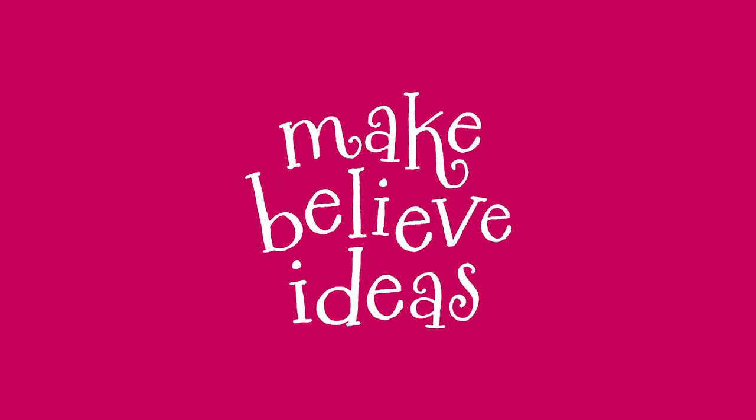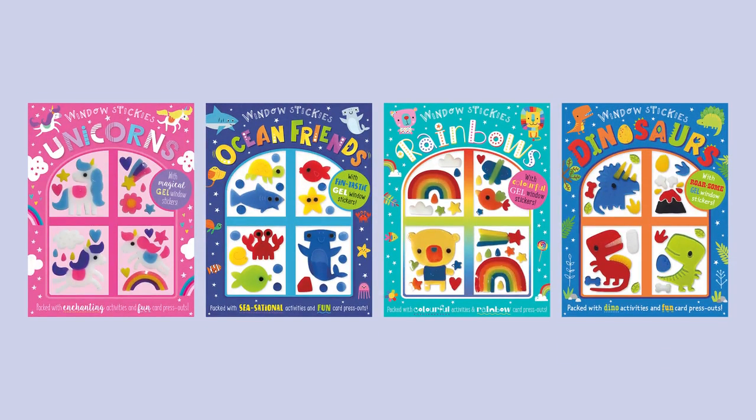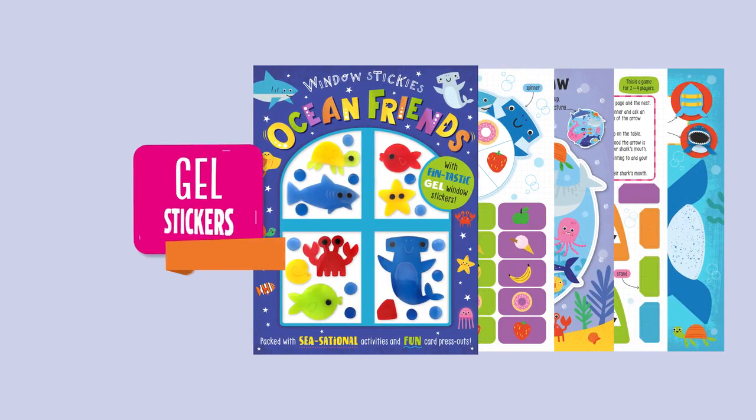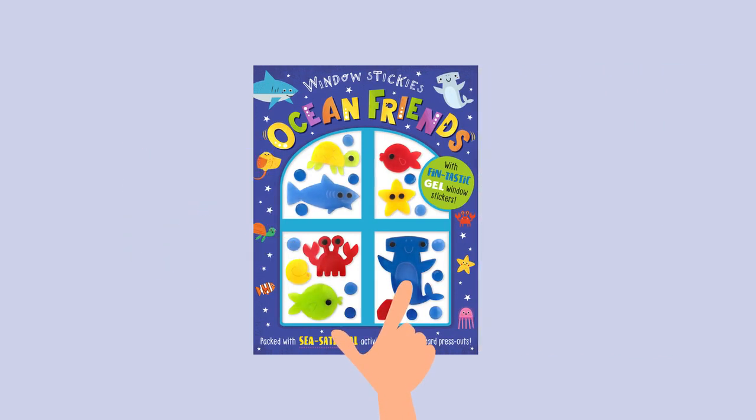Make Believe Ideas. Window Stickies Ocean Friends. With Thin-tastic gel window stickers, packed with jolesome activities and fun card press-outs.